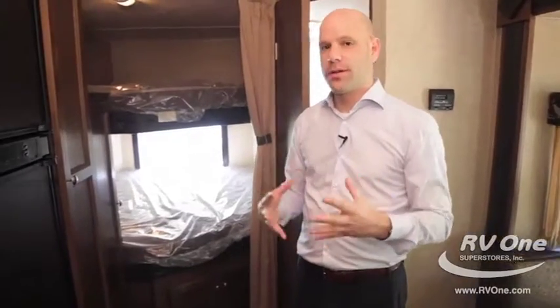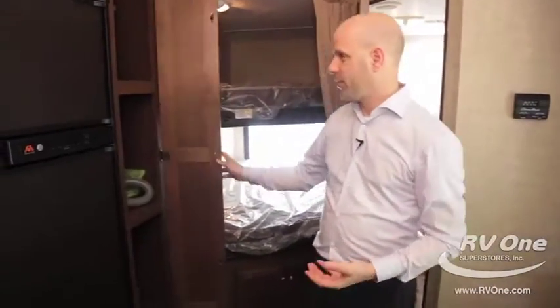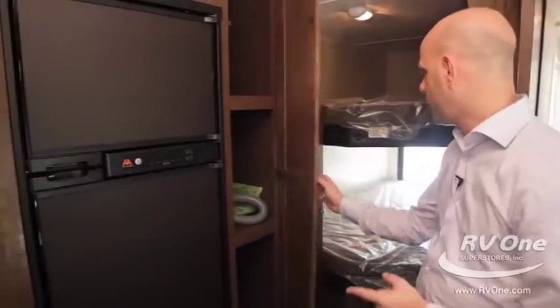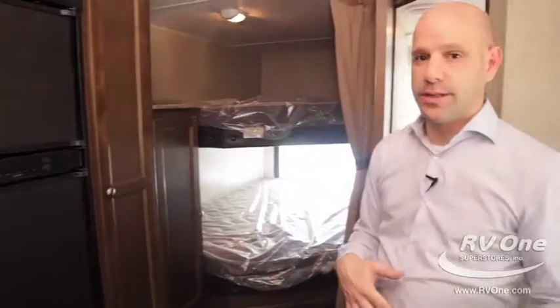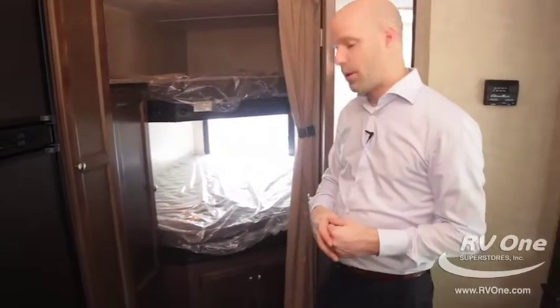The Keystone Hideout has really well thought-out floor plans. Customers often say every Hideout has just the perfect floor plan. A lot of them have a pantry, which you don't get in every travel trailer. This particular floor plan is called the 27 DBS and has stacked bigger bunks in the back — a very popular setup.